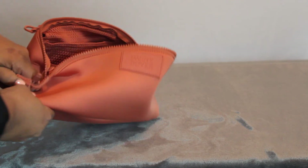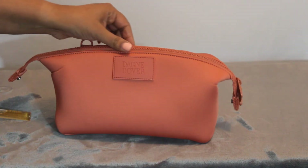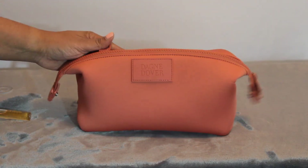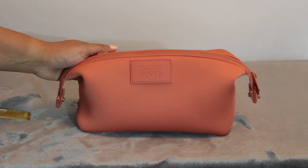So that is it. It also unsnaps here, so if you wanted to see it unsnapped, it looks just like this. So that is the large Dagny Dover Hunter toiletry bag. I hope this was helpful. If you do have any questions, please leave them in the comments down below. Please like this video, subscribe, and I hope to see you again soon. Also, you'll see below there is a referral code that'll get you 10% off your purchase if you are interested. Thanks so much for watching. Take care.